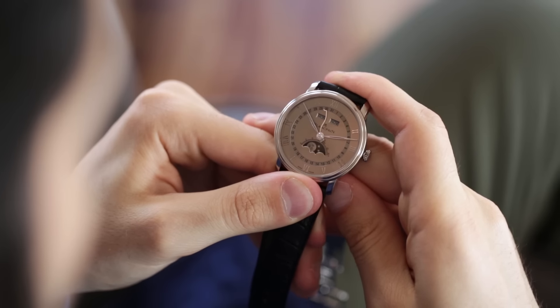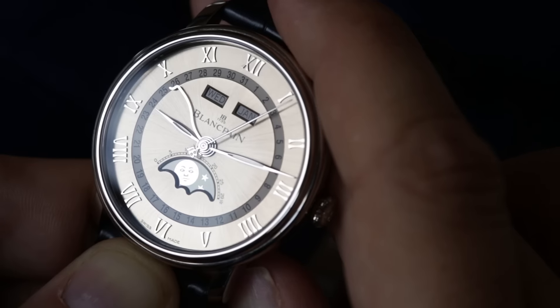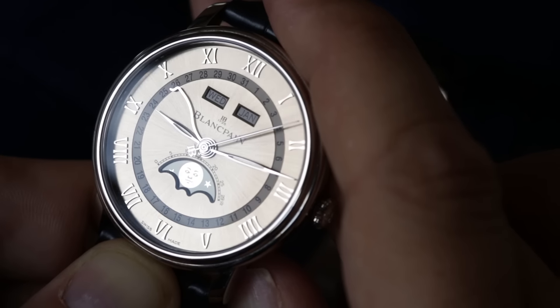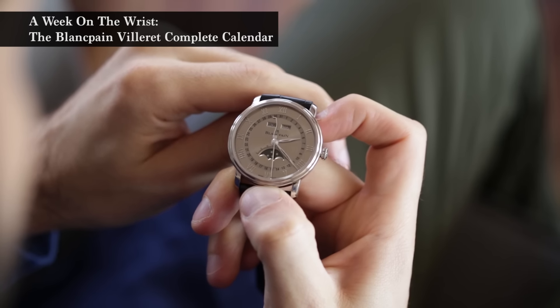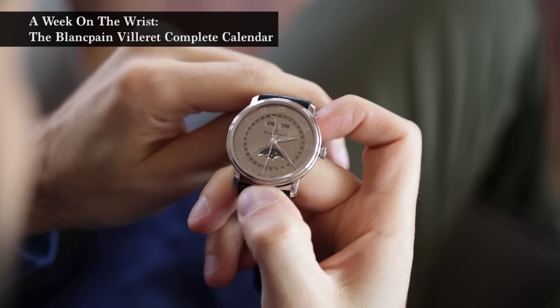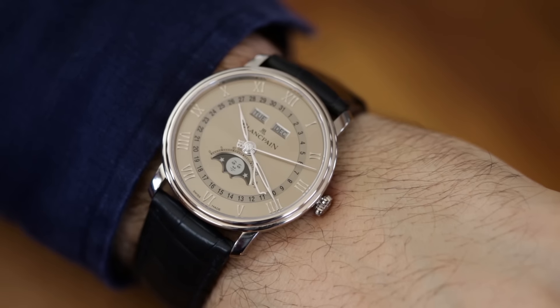They're very easy to access, even easier to operate. You just need to push on the corrector once to move the disc by one increment. This not only makes this calendar one of the friendliest to use, it also makes it one of the cleanest because you don't have the adjustment dimples you would usually find on the side of the case.